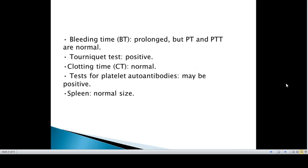Regarding other tests, bleeding time is prolonged, but prothrombin time and activated partial thromboplastin time are normal. The Coombs test is positive, and clotting time is normal. Tests for platelet autoantibodies may be positive.